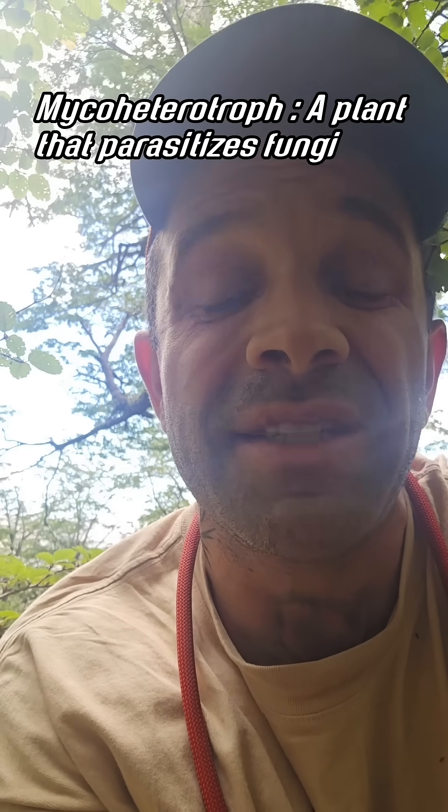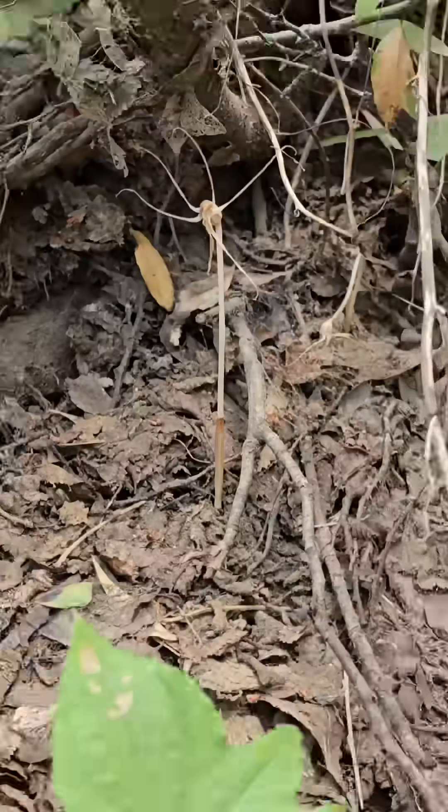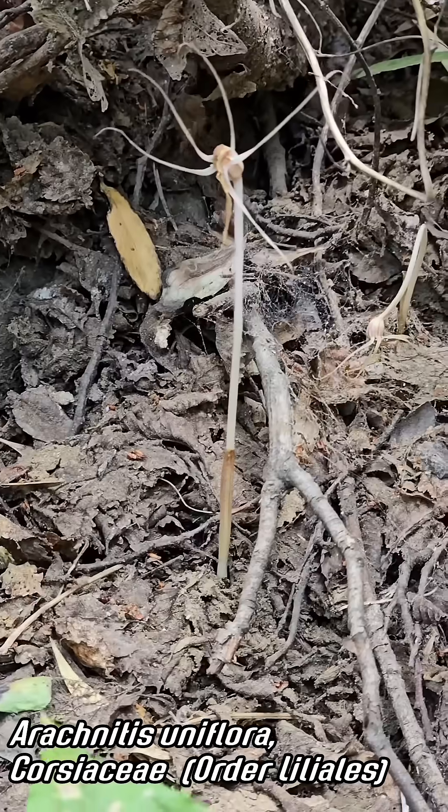I'm here with one of the coolest mycoheterotrophic plants — that means it parasitizes fungi — that I've ever seen. This is Arachnidus uniflora, and it's in the family Corsiaceae, which is in the order Liliales.